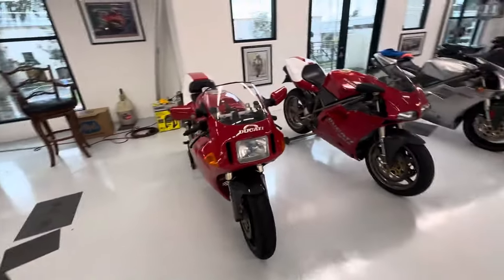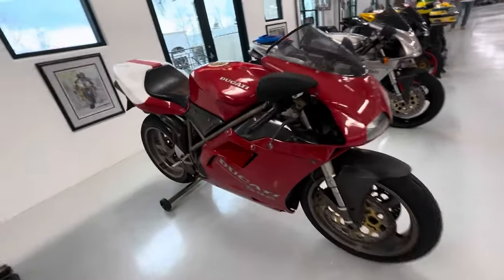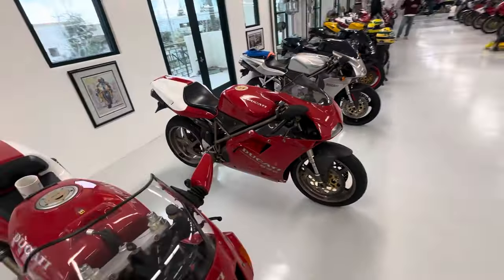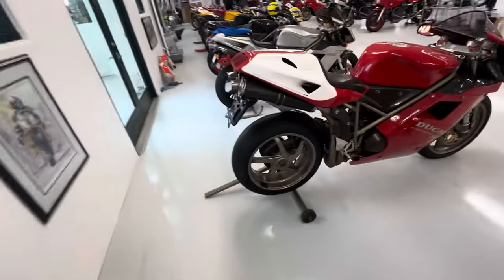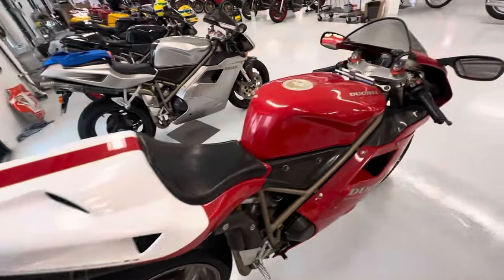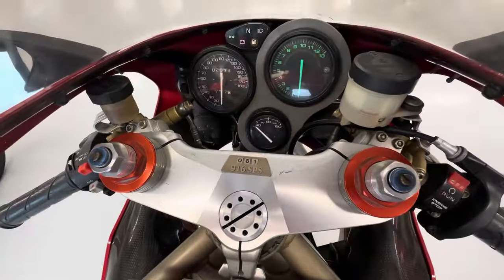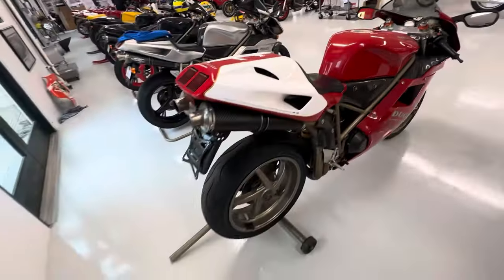How cool is this — one of the old school bikes. Followed up by a very special 916; it does say 996 on the fairing but it's actually a 916. This is a 916 SPS — it has the magnesium wheels, two-piece carbon airbox, carbon air runners. Very, very collectible bike.